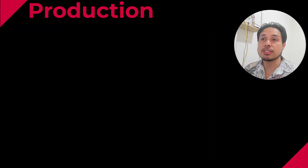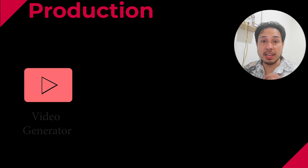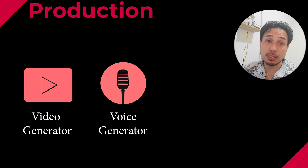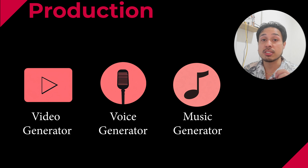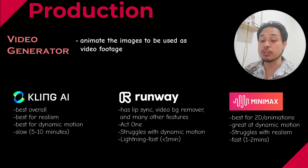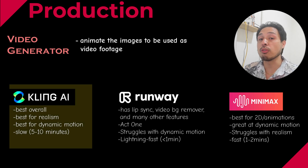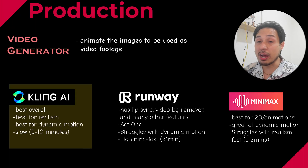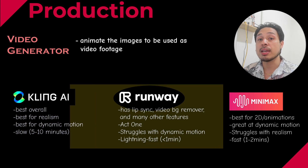Moving on to the production stage. There are three things you need: an AI video generator to animate the images, voice generators for dialogues and narration, and a music generator for soundtrack and background music. There are three major AI video generators that I use. I would say that Kling AI is by far the best overall, and it's what I mainly use for the most difficult renders — especially those that require realism and dynamic motion. However, it is expensive and there are no unlimited plans, so I tend to use it sparingly.